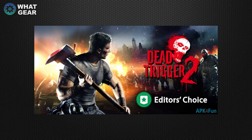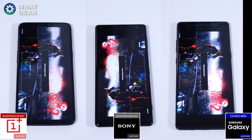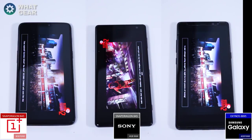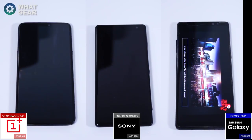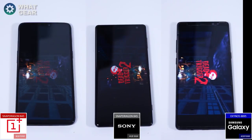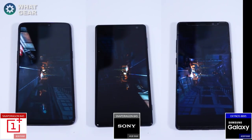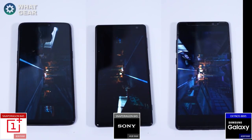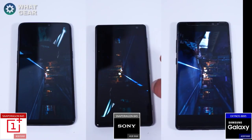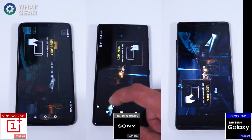Next up, Dead Trigger 2. It looks like the OnePlus 6 actually loaded this one a lot quicker than the other two — and it did. It loaded the game first, followed by the Xperia XZ2 and then the Note 8.